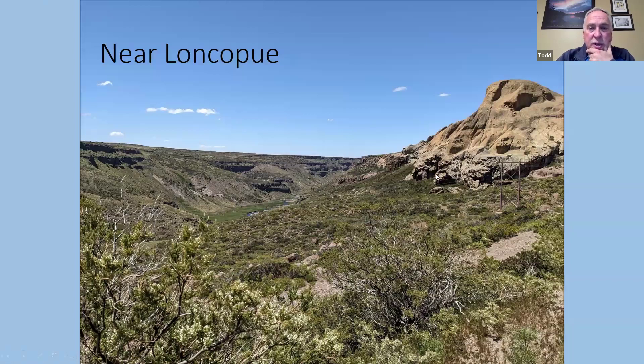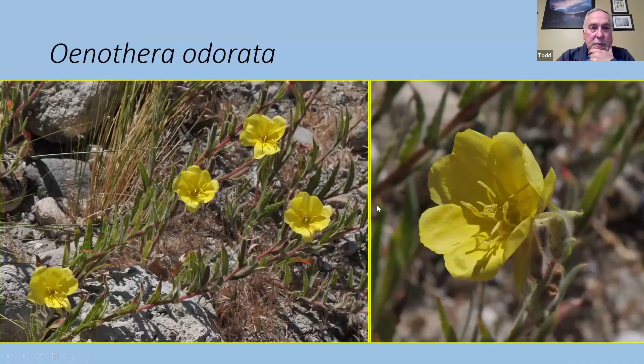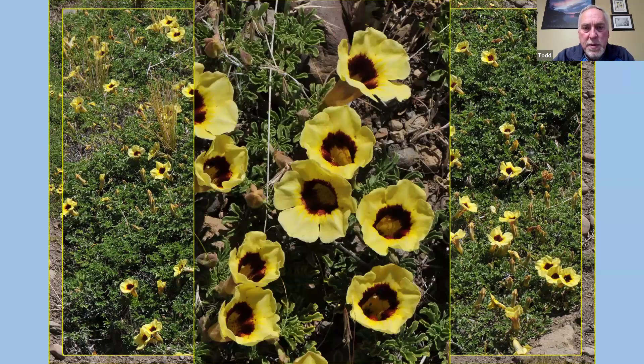Loncopay was another area — quite dry, almost reminiscent of the hoodoo areas around Drumheller in Alberta. The higher plateaus still had some lingering snow. We found an Oenothera odorata — one of the evening primroses. Then Argylia bustillosiae, which is in the Bignoniaceae family — large trumpet-shaped flowers, quite fragrant.